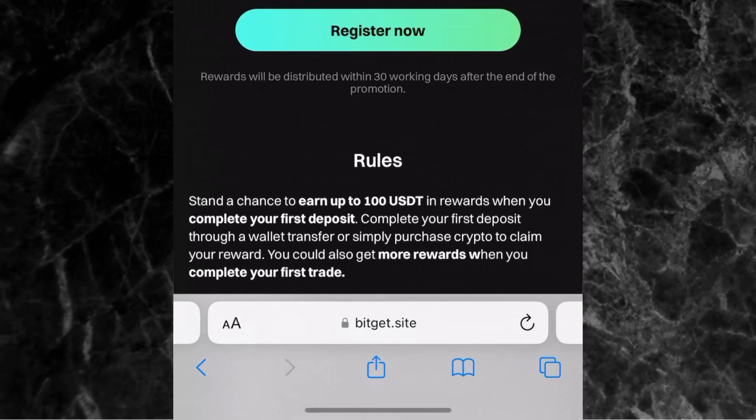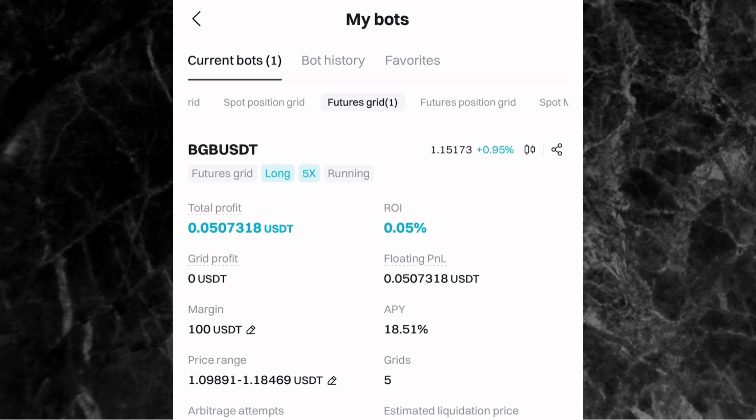This is how to use an existing trading bot on Bitget. If you have any questions, let me know in the comment section. Don't forget to turn on the notification bell — I have a lot of videos coming, including how to create your own trading bot, my results after a few days, and a video on a particular trading strategy. We also have a giveaway coming soon. Thank you for watching — see you in the next video!